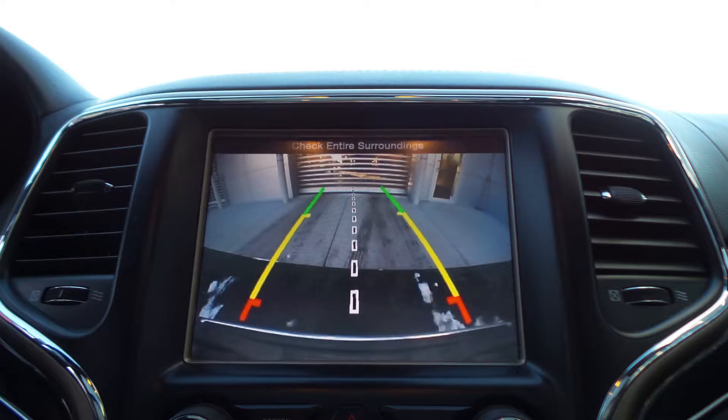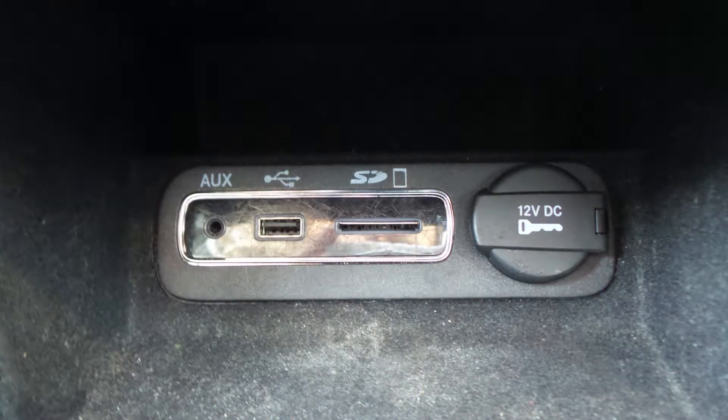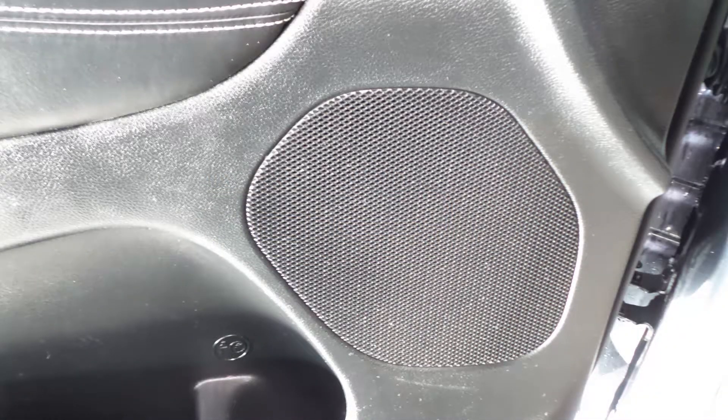GPS navigation, a dual-pane panoramic sunroof, an MP3 input jack, a USB port, a 115V power outlet, and 6 speakers.